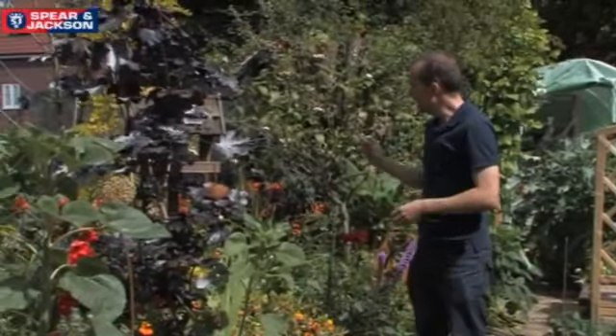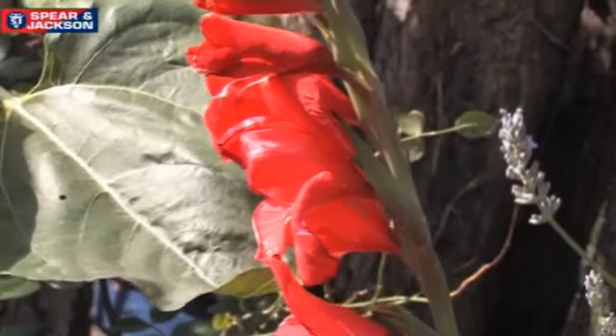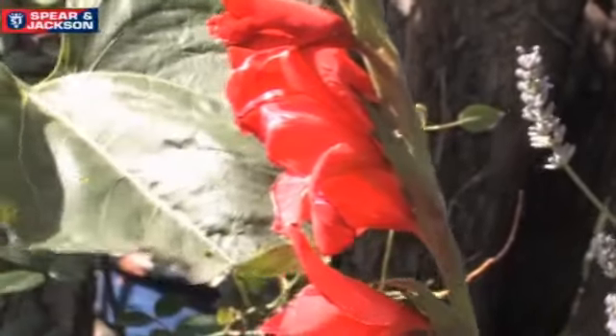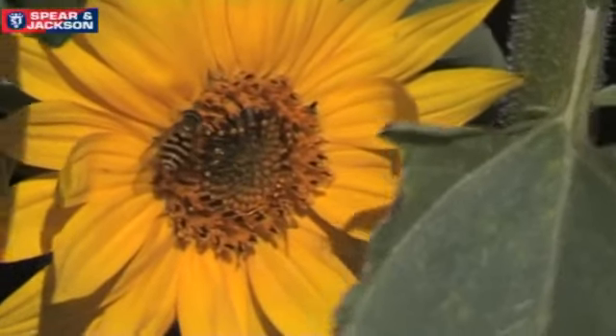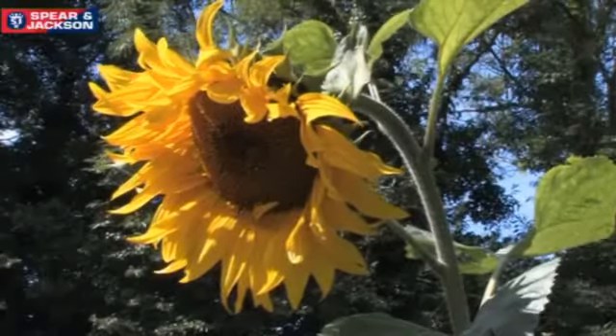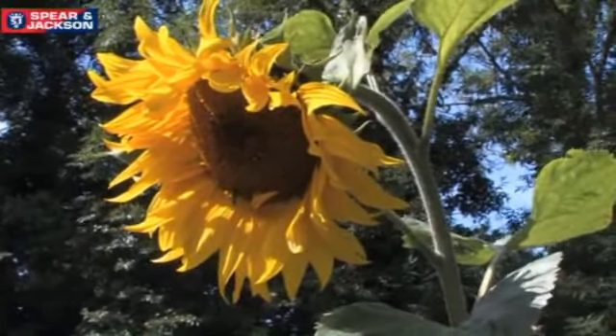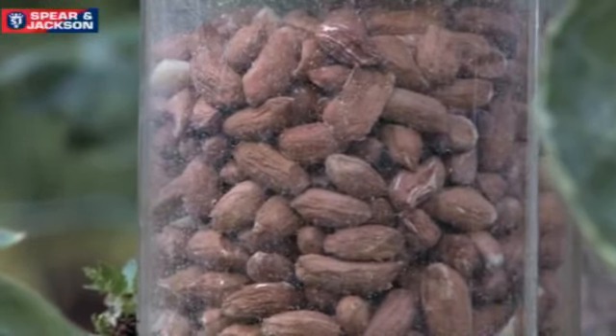We're walking through now and we've got some crocosmia that are just still in flower, some late flowering gladioli, and then these quite majestic sunflowers which are absolutely covered in insects, bees, and ladybirds. I think they probably seeded themselves because just behind here we've got a peanut hanger and maybe there was some bird food that dropped down and these all sprung up.